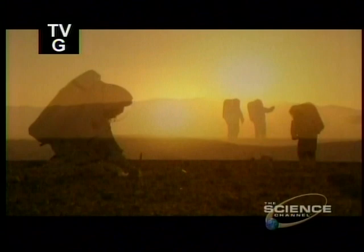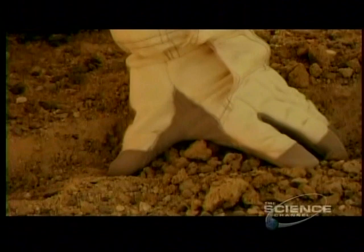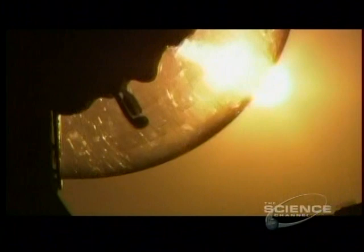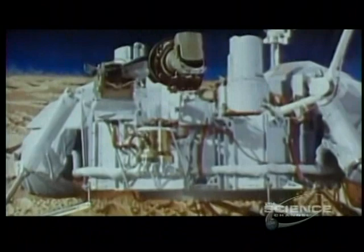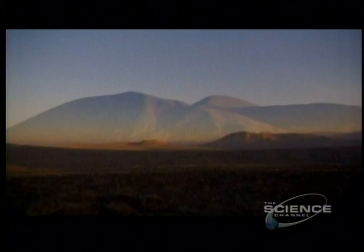The surface of Mars is blasted by life-destroying radiation. The atmosphere is lethal and frigid, as cold as the lowest temperature ever recorded on Earth. When the Viking probes went to Mars in 1976, they found no evidence of life. Were they right, or did they miss something? The answer might be buried in the Atacama Desert of Chile in South America.